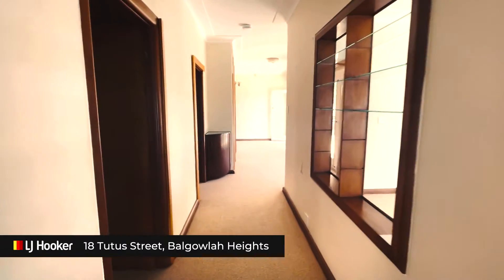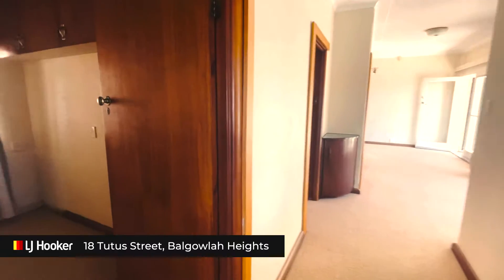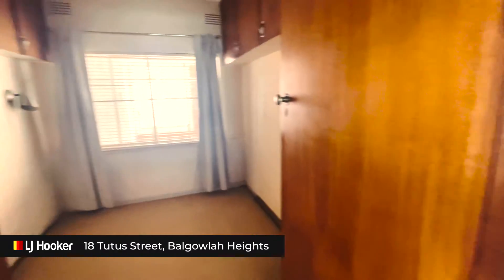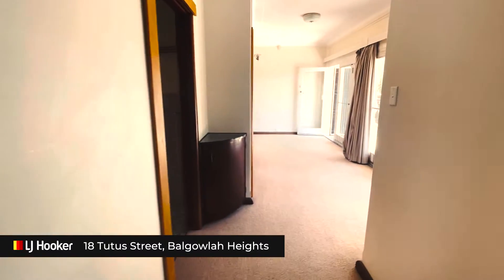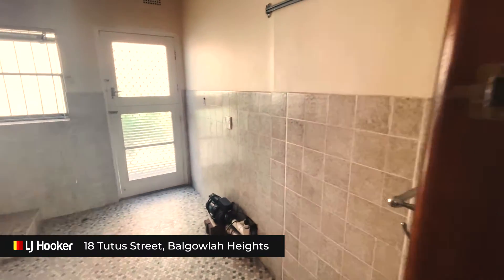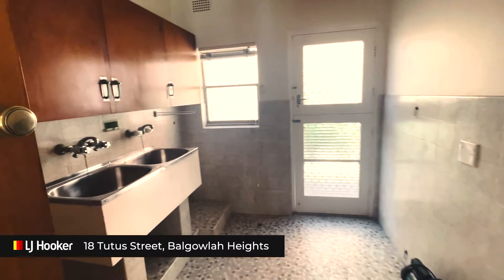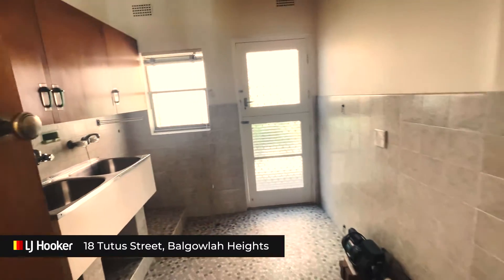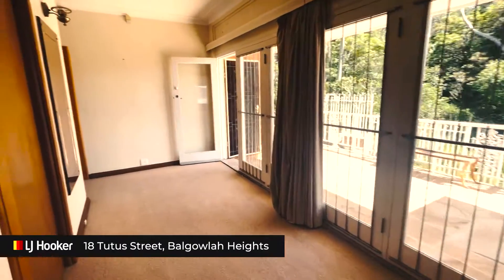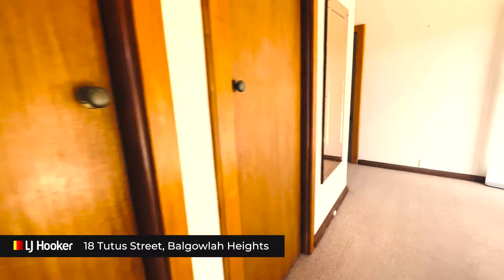As you walk down the hallway, to your left is the third bedroom. Then we have quite a large laundry room which flows onto an outdoor area. Plenty of cupboard space.